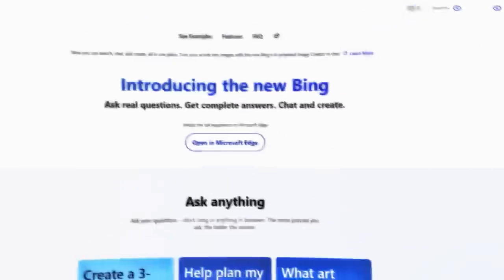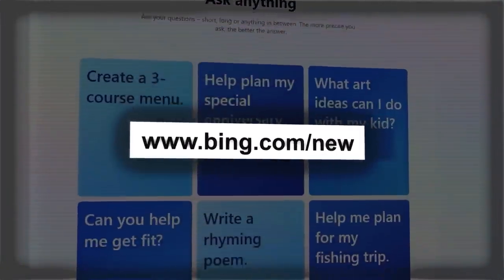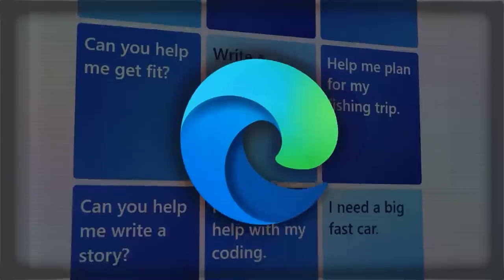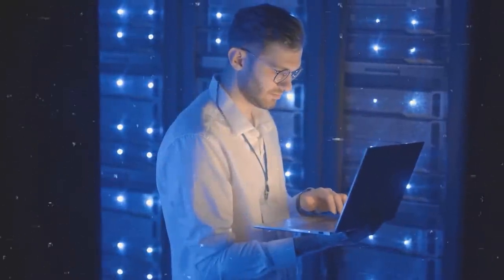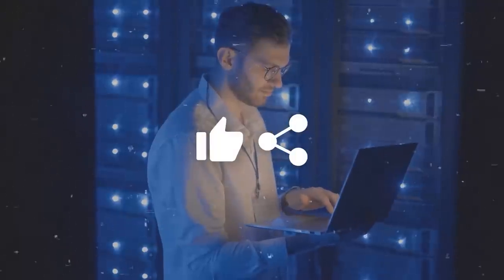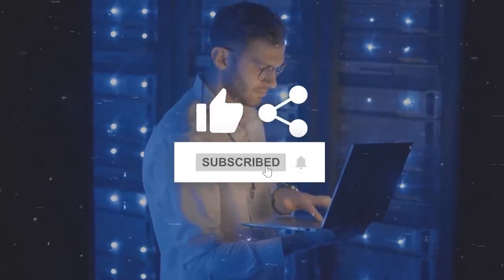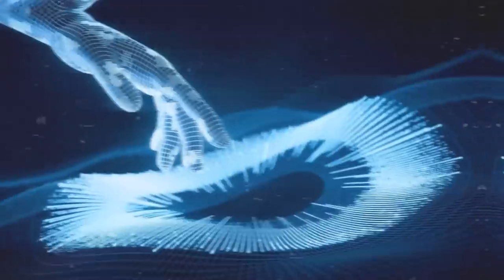Bing is a powerful AI-driven search engine that can help you with anything you need on the web. You can access the new Bing by going to bing.com/new or by downloading the new Edge browser. Thank you so much for watching — if you like this video, please give it a thumbs up, share it with your friends, and subscribe to my channel so you don't miss any future videos.